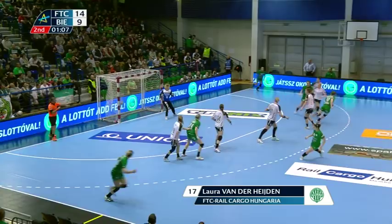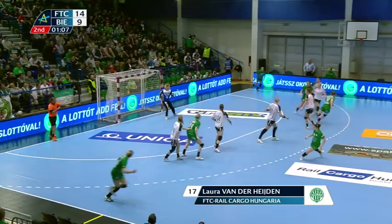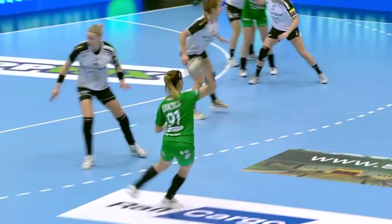If time travel is possible then Laura van der Hayden has all the answers as she sends the ball flying into another dimension.